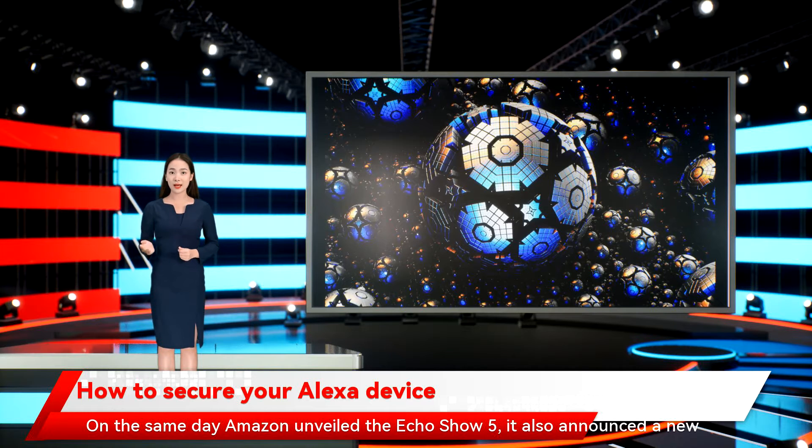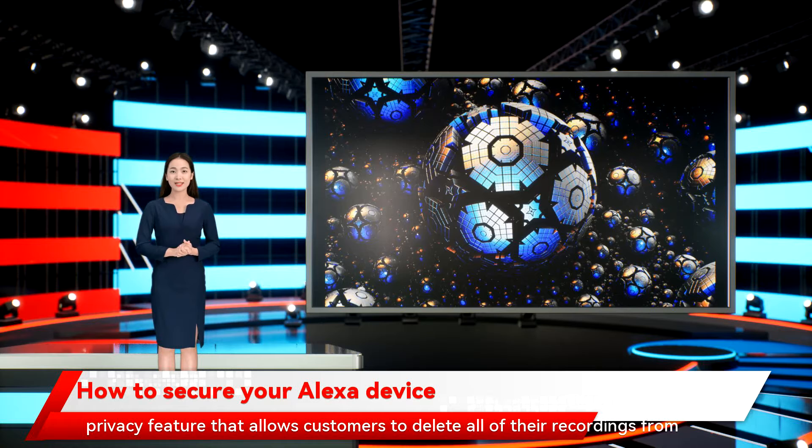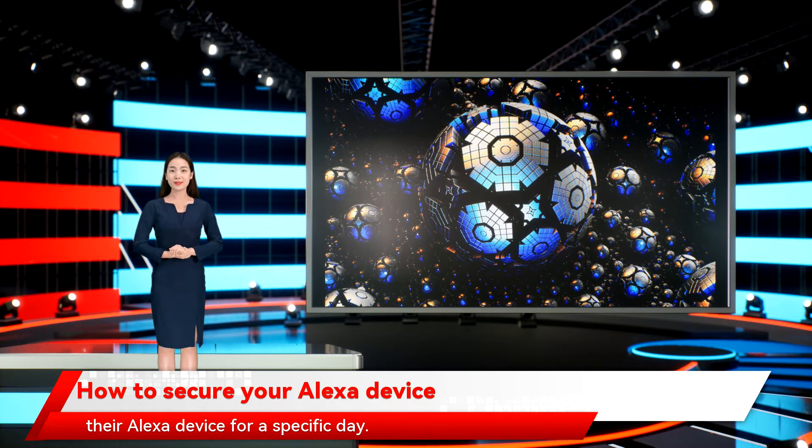On the same day Amazon unveiled the Echo Show 5, it also announced a new privacy feature that allows customers to delete all of their recordings from their Alexa device for a specific day.